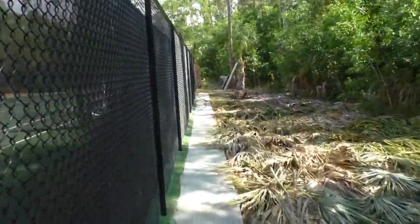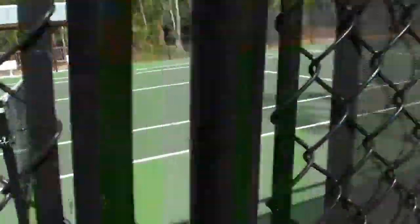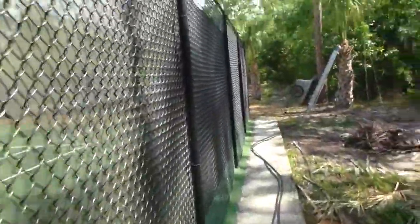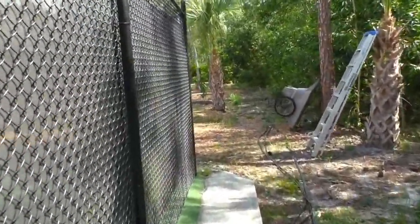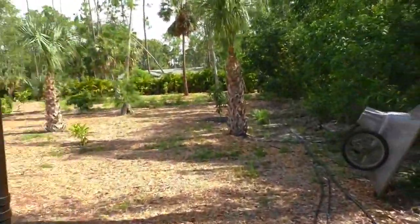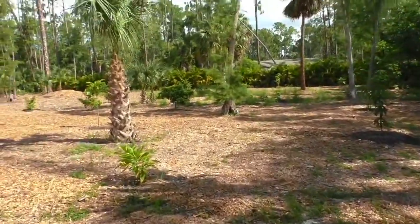Maybe some of you don't know — I teach tennis for a living. Here's the tennis court. But I'm 70 years old now and I'll tell you, being vegan has helped me tremendously. I don't know if I'd still be doing it otherwise.